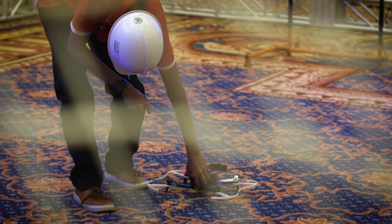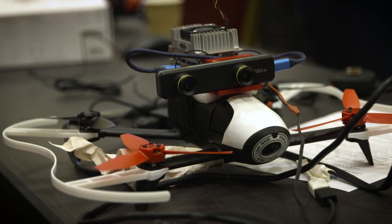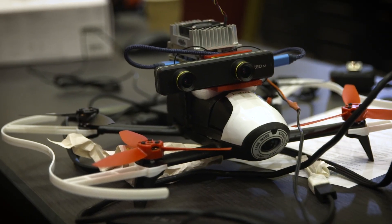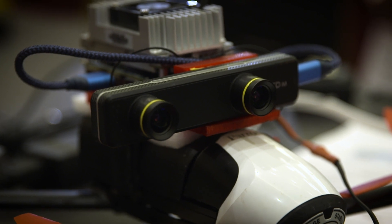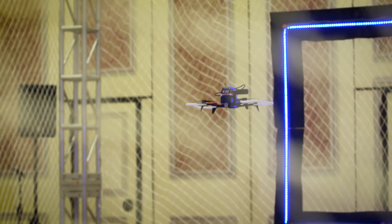We're from the University of Maryland, just outside of DC, United States. We're basing our system on the Parrot Bebop 2 as the actual platform. On top of that we have an NVIDIA Jetson as our processor and a Zed Mini as our camera. Putting all these together and using the sensors from the Bebop, we think we have a pretty good recipe to do well in the competition.